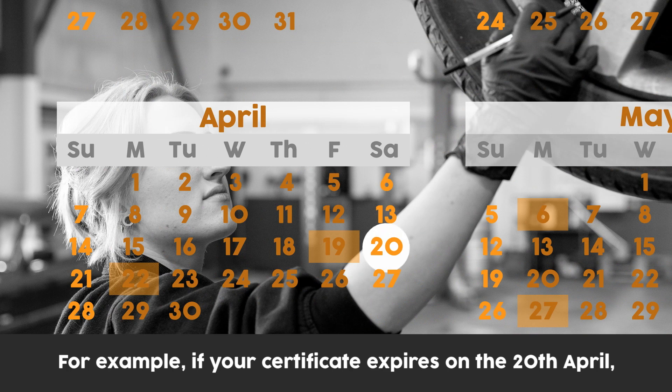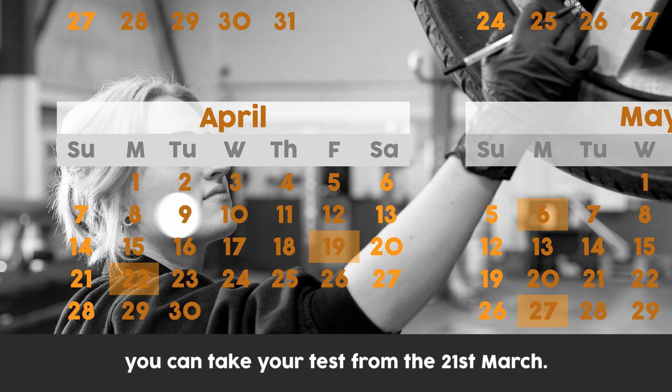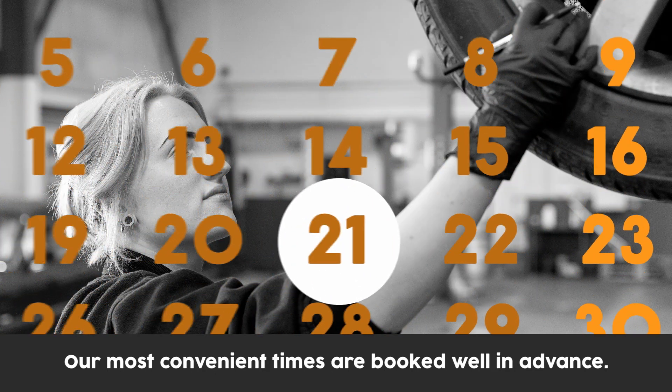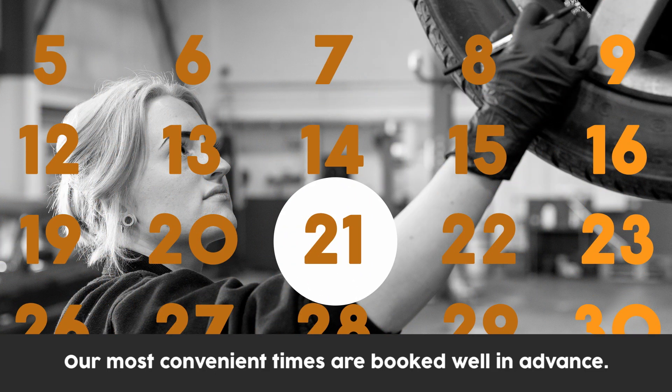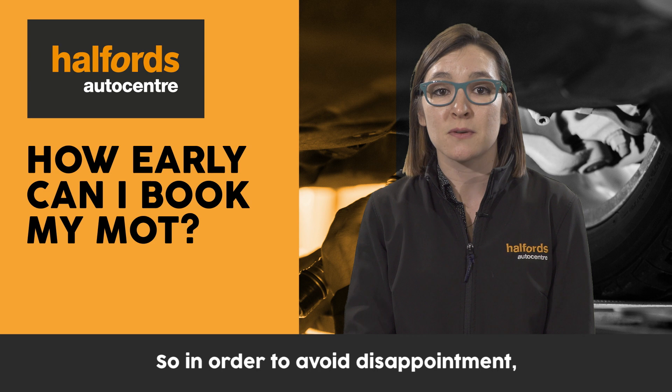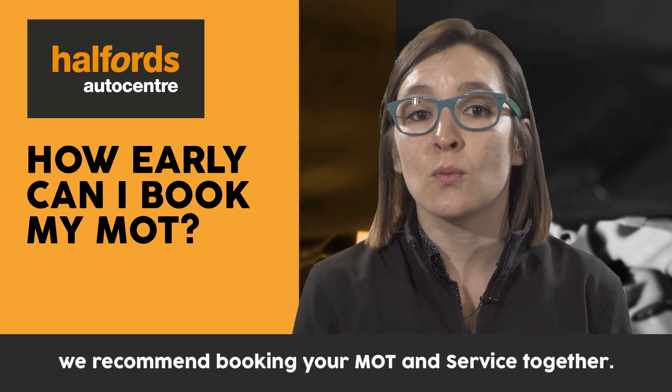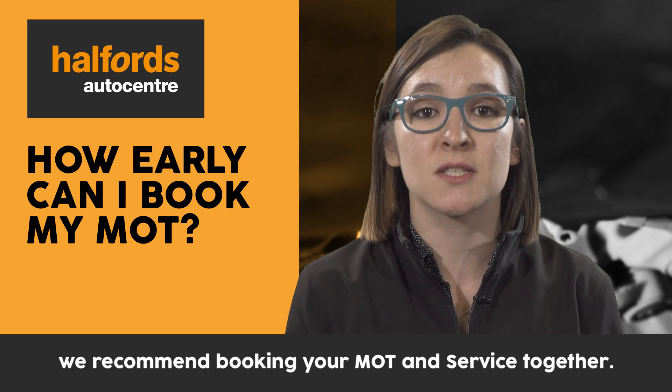For example, if your certificate expires on the 20th of April, you can take your test from the 21st of March. Our most convenient times are booked well in advance, so in order to avoid disappointment, make sure you book early with us. To save time and money, we recommend booking your MOT and service together.